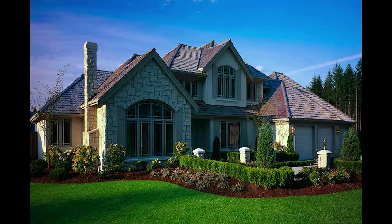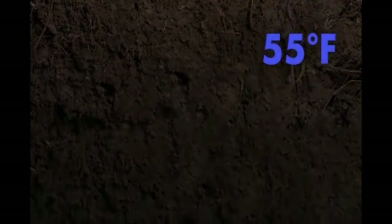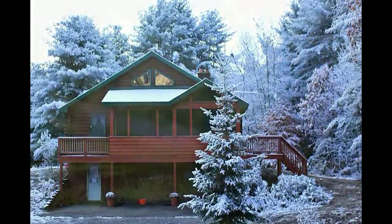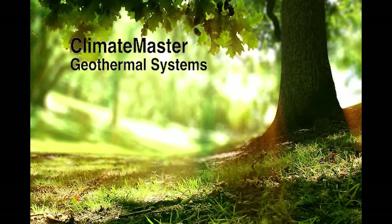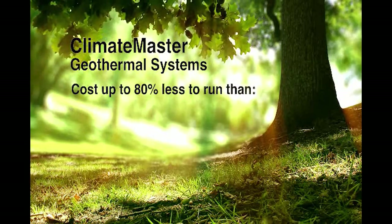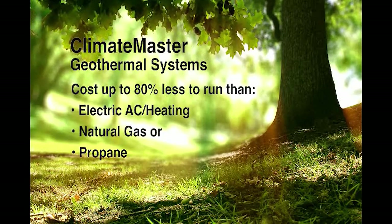Here's how it works. Wherever you live, the temperature beneath your home remains constant, regardless of the season. Just a few feet down, the Earth is a consistent 55 degrees, summer or winter. ClimateMaster geothermal heat pump systems harness this stable underground temperature to provide heating, cooling, and hot water at remarkably high efficiencies — so high, in fact, that energy use can be cut by up to 80 percent.